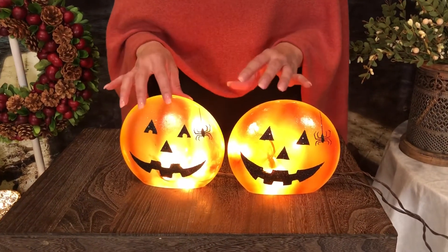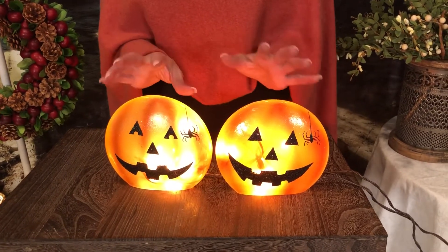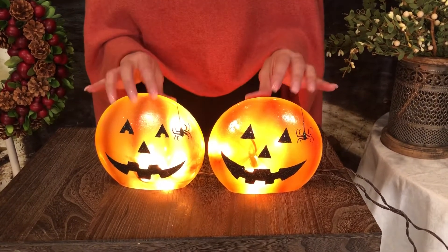You plug them in, they're super cute. I would love to see them in a window around Halloween — that would be adorable. But really, anywhere you want to put them.